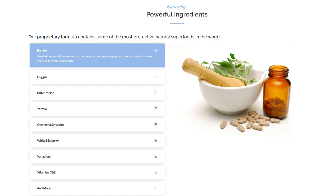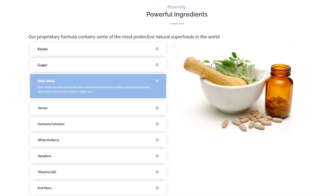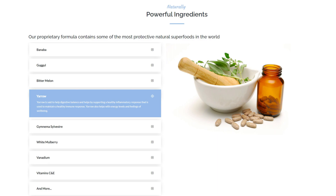Let me tell you some of the ingredients you will find in ProTetox. As I mentioned, it's full of antioxidants, and each ingredient brings different benefits to our body. You're going to find Banaba, which is loaded with antioxidants and supports healthy blood sugar levels and controlling your hunger. Guggul is also full of antioxidants, supporting your cholesterol, hormone levels, and healthy blood sugar. Bitter melon will help with your weight loss process. And yarrow helps with digestive balance and supports a healthy inflammatory response to maintain a healthy immune response.